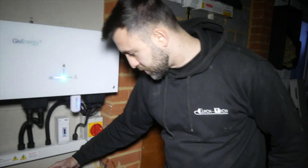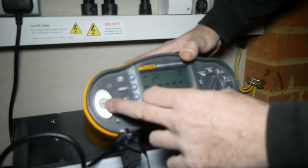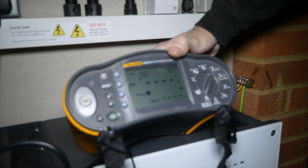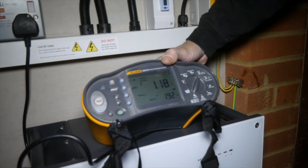Now we're going to do an earth loop impedance test just to see how good our earth fault connection is. I'm going to put that on a three-wire no-trip setting and press test — our reading is 1.18, which isn't too bad.